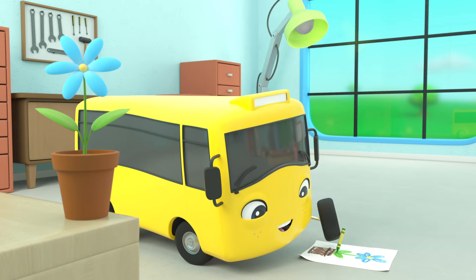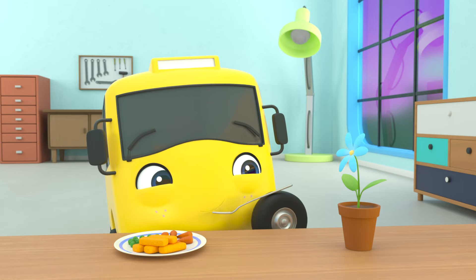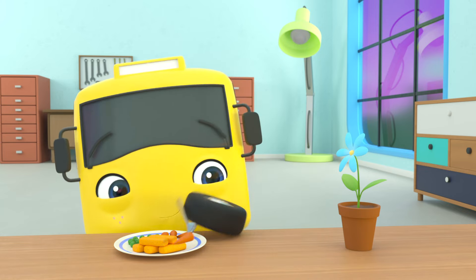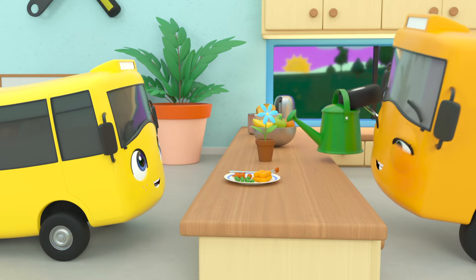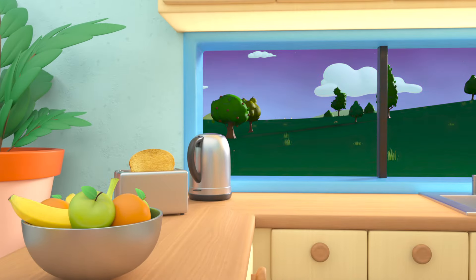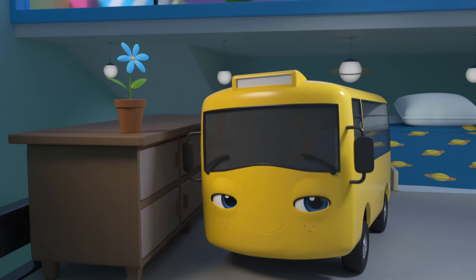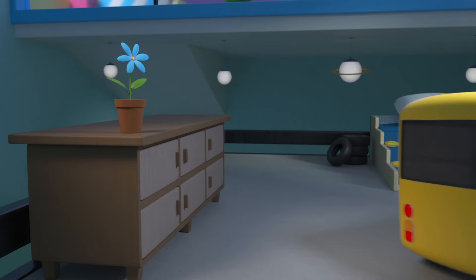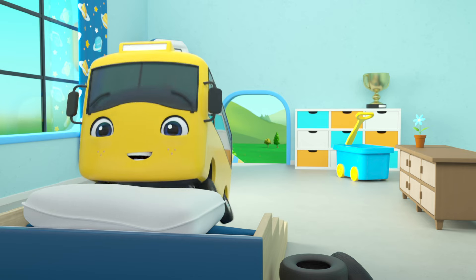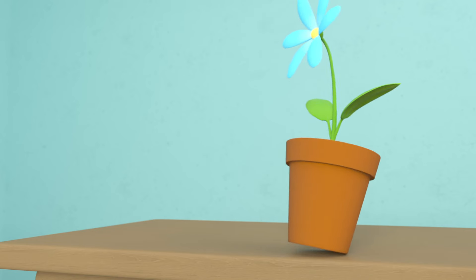Buster is so happy to be caring for the flower that he's drawn a picture of it! He's even brought it to dinner! I don't think it eats carrots, Buster — it needs water instead to make sure it grows strong! But now it's time for bed. Good night, flower! The next morning, Buster is super excited for school. Careful, Buster — you don't want to knock the flower!